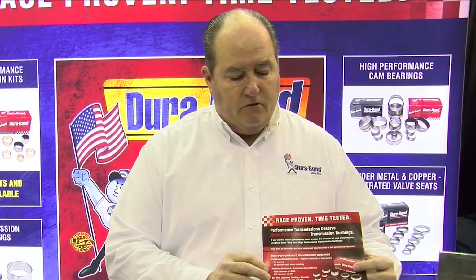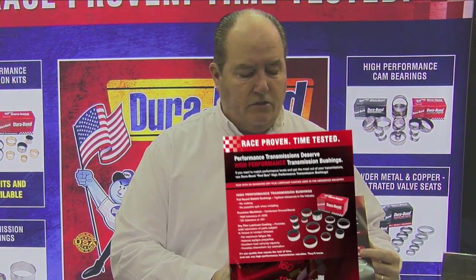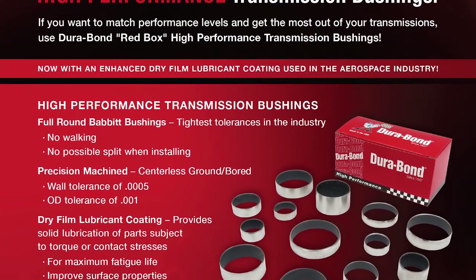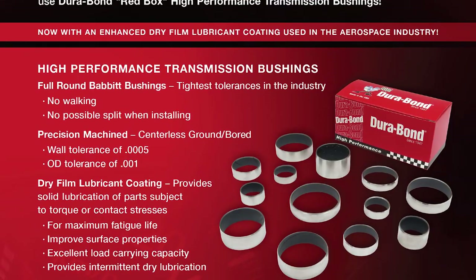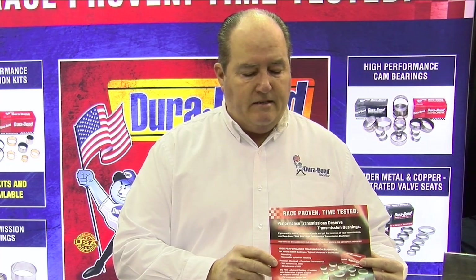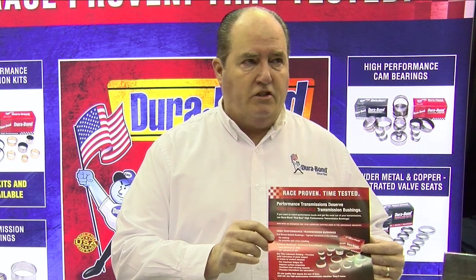As a complement to our high performance transmission bushing line, this flyer at our booth shows all the different attributes associated with this new line. It's really designed with the high performance enthusiast in mind. We've complemented these bushings with a dry film lubricant used in the aviation industry, designed for contact stresses, higher torque values, higher horsepower settings, dry starts, and heat dissipation.